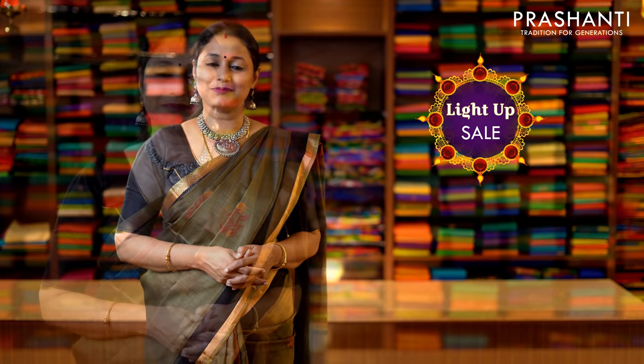The light-up sale is on. You get a flat 5% discount on all orders above 2500.